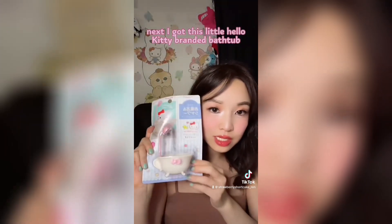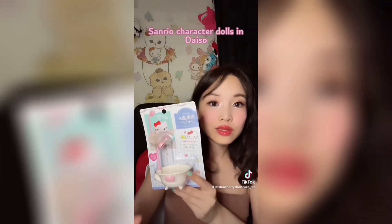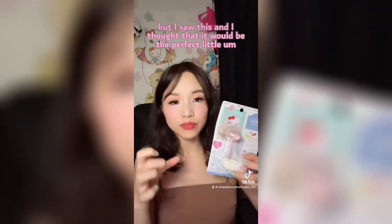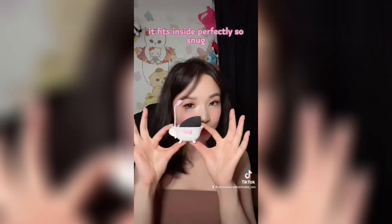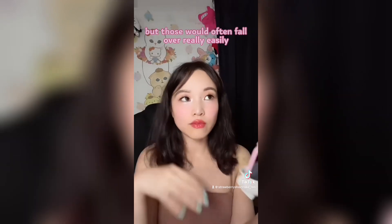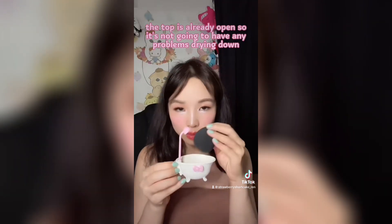Next, I got this Little Hello Kitty branded bathtub. I think they have a whole series with Little Hello Kitty and Sanrio character dolls in Daiso — it's like a Daiso series. But I saw this and I thought it would be the perfect little stand for my makeup sponge, especially after I wash it and I'm waiting for it to dry. Look at that — it fits inside perfectly, so snug. I used to have those egg-shaped containers, but those would often fall over really easily. The top here is already open, so it won't have any problems drying.